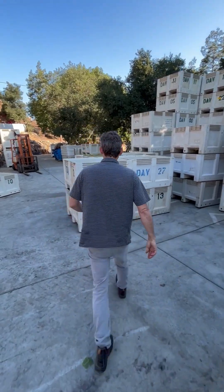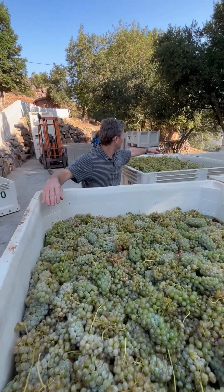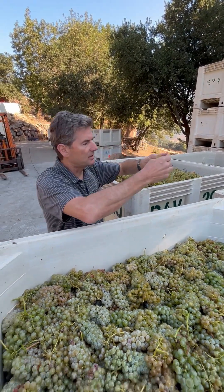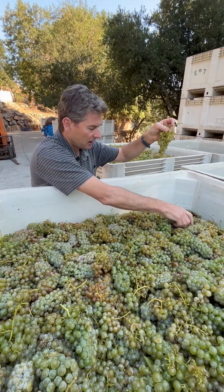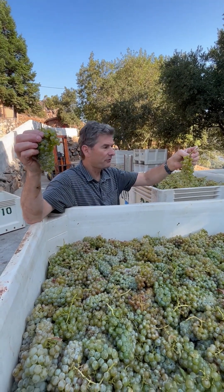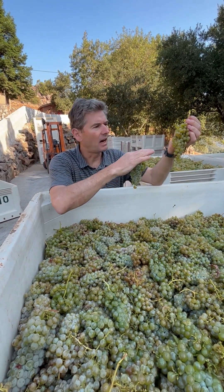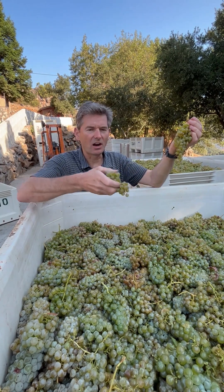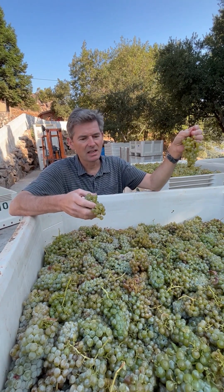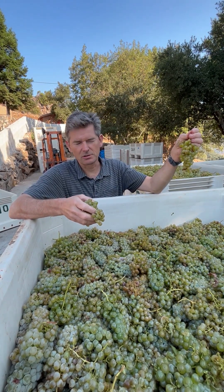Then over here, these next two varieties, which is Arnace and Fiano, look actually pretty similar. You can see this is the Fiano here, and look at these — they're a little bit tighter cluster on the Arnace. Arnace is a variety of Piedmont, and then the Fiano is more Campania, Southern Italy. This has a little bit more sugar to it, lots of acid, and the Arnace a little bit lower acid. Both of these have a lot of citrus fruit, a lot of tangerine. They make wonderful blenders to the Quattro Bianchi.